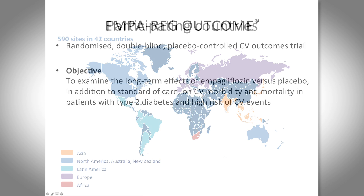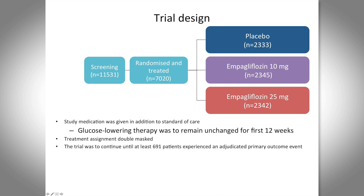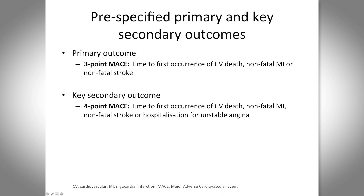The trial was conducted worldwide at 590 sites in 42 countries, with over 7,000 patients randomized into three arms: placebo, empagliflozin 10mg low dose, and empagliflozin 25mg high dose, all added to standard care. Key inclusion criteria: type 2 diabetes, BMI less than 45, A1c range of 7–10% (mean around 8%), and established cardiovascular disease — prior MI, coronary artery disease, stroke, or unstable angina. The key exclusion criterion was a low eGFR.